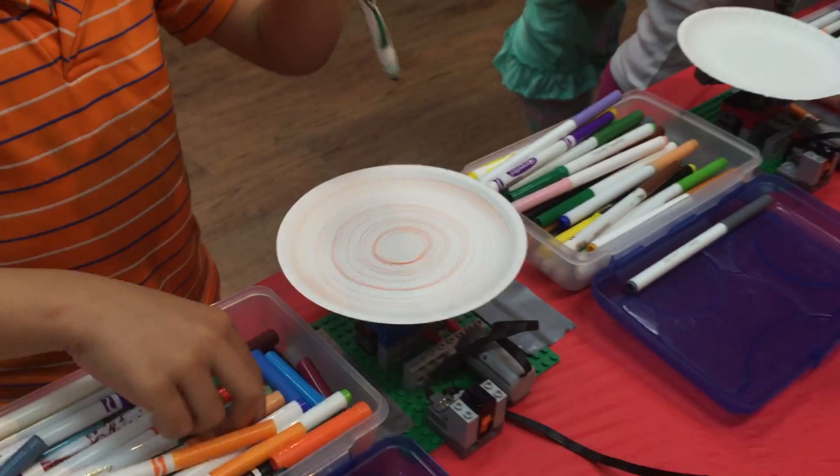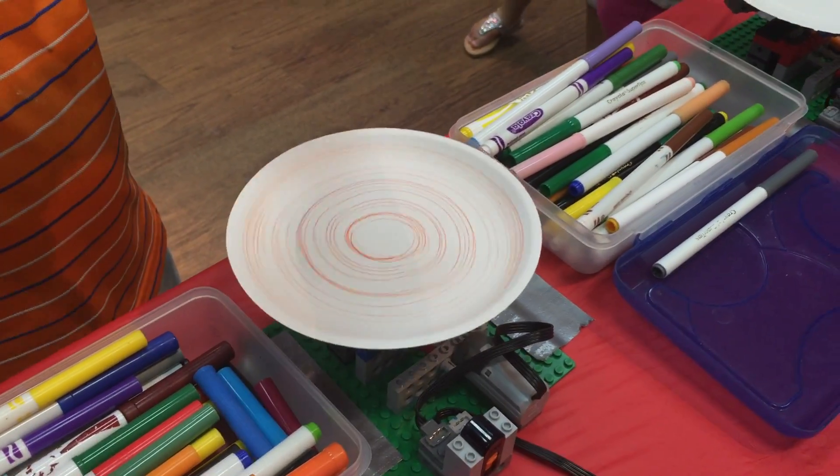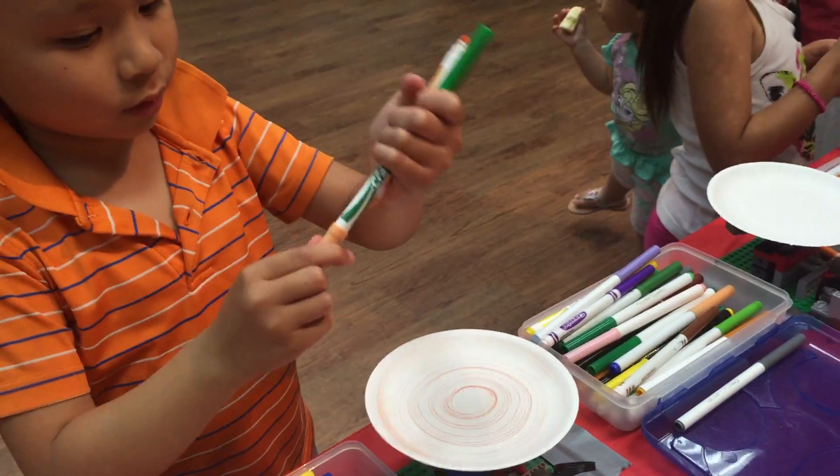What are you doing now? It's a Lego. It's all built out of Legos. They're amazing. They are different colors.